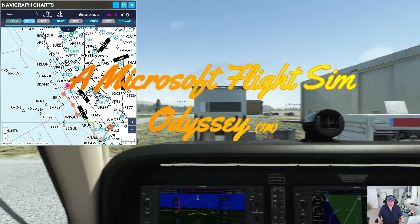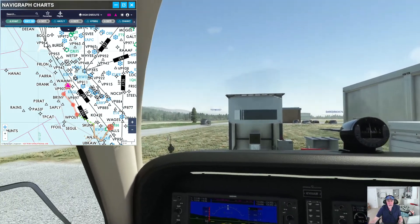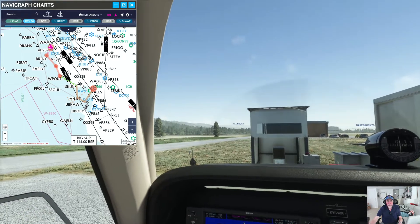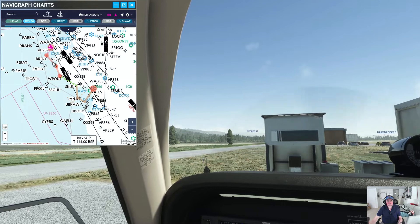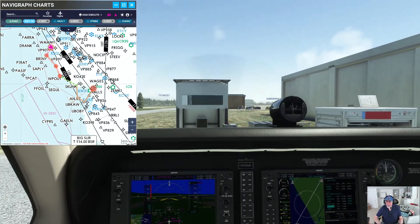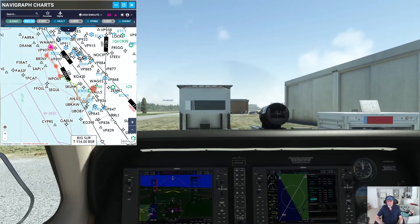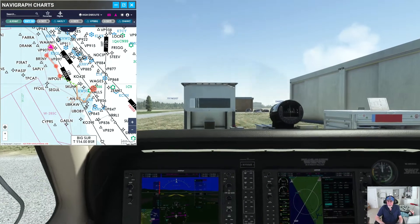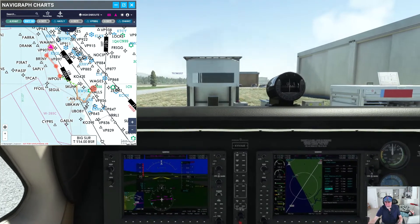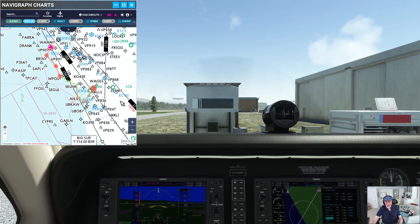Hey everybody, I'm at Half Moon Bay, where I flew the other day from Watsonville, and I'm going to fly back to Watsonville this afternoon. I have the chart, the flight plan up here, going to take off runway 30, fly out along the coastline down to Santa Cruz and out over the bay and back into Watsonville, landing on runway 2. It's an RNAV approach — an RNAV LPV approach, localizer performance with vertical guidance. So it's all GPS almost all the way to runway 2 at Watsonville. I'll probably be landing with a tailwind, but I want to do this landing with some vertical guidance to the runway.